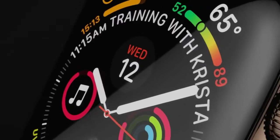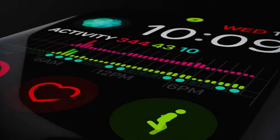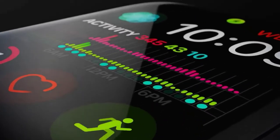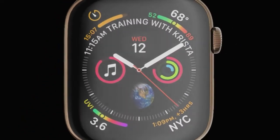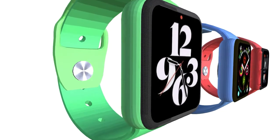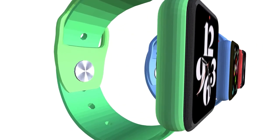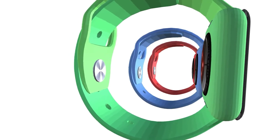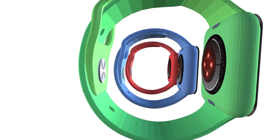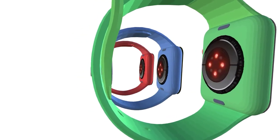The smartwatch is expected to launch in Q2 2021 and may see Touch ID. Apple launched its first smartwatch back in 2015, and ever since the company has been upgrading its Apple Watch series every year. The Apple Watch now has six iterations, with the current one being Apple Watch Series 6, launched alongside Apple Watch SE in September 2020.